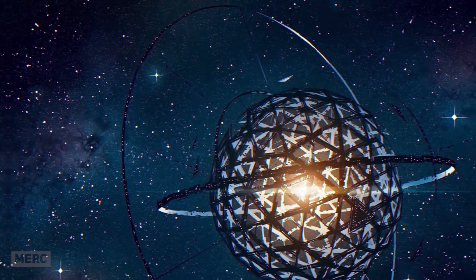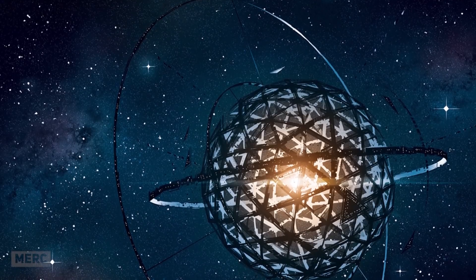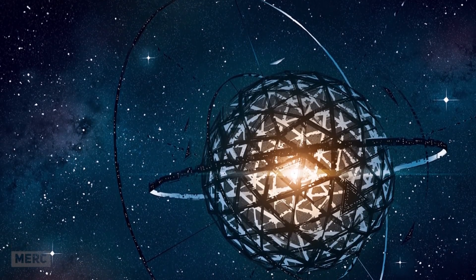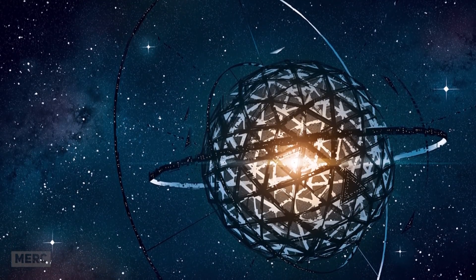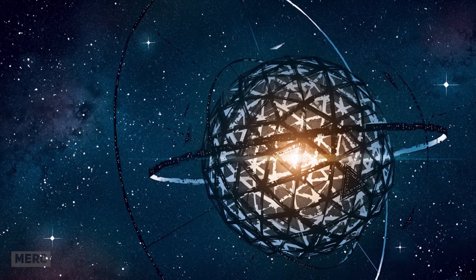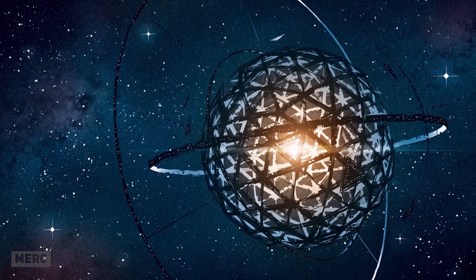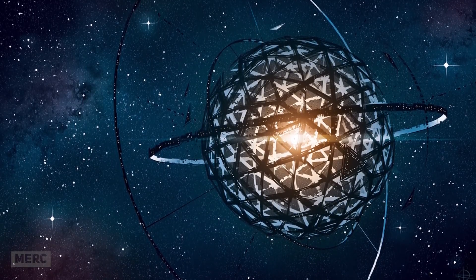Some have suggested it's a Dyson Swarm, a less complete version of a megastructure known as the Dyson Sphere, which surrounds a star and harvests its energy output. We'll probably get a better idea of what's going on with the star when NASA launches the James Webb Space Telescope. But until then, unknown alien megastructure sounds like a pretty cool explanation.